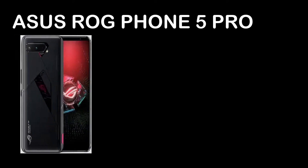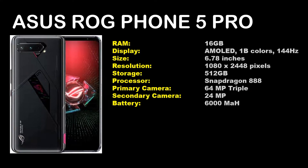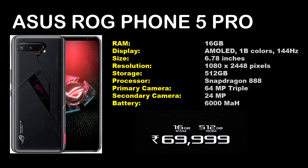The next one is the Asus ROG Phone 5 Pro, and this comes in only one variant. It looks a bit different from the Asus ROG Phone 5, and it's available only in the black color — not available in the whitish color tone. The RAM is beefed up to 16GB, as well as the storage is beefed up to 512GB. Other than this, there is primarily no difference with the Asus ROG Phone 5.